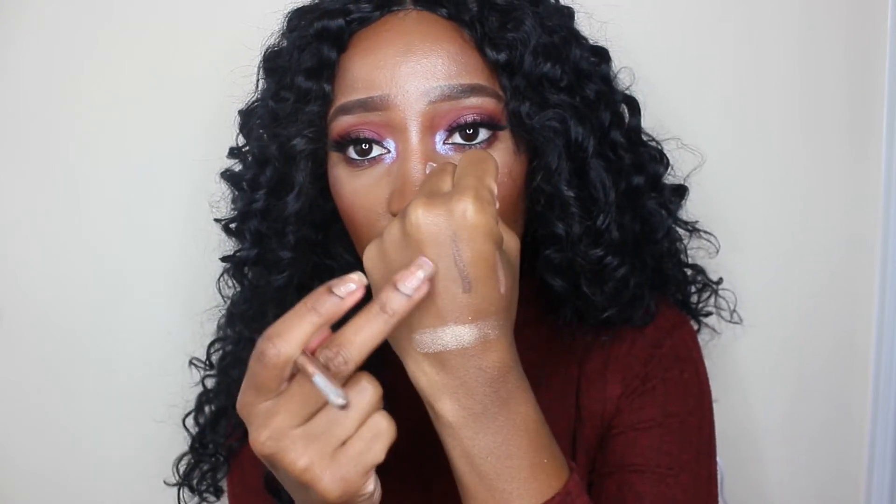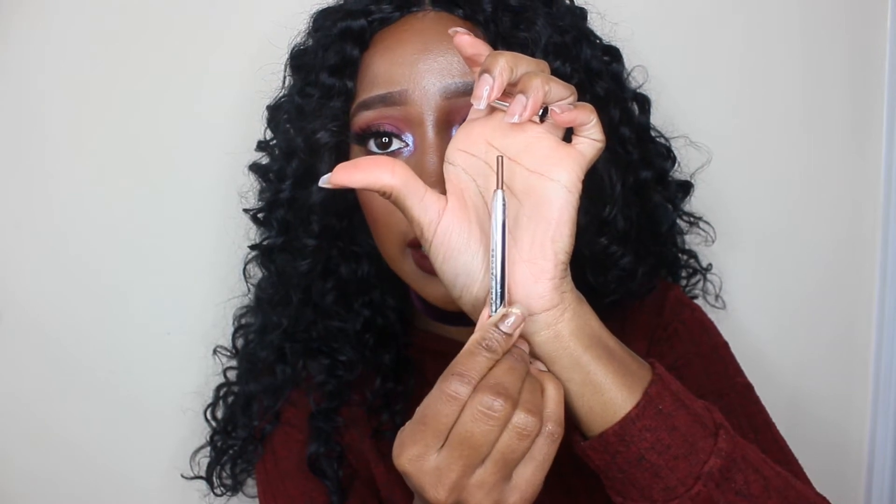Another pencil liner type product I have is this Marc Jacobs eyeliner. This is going to be my tenth product — the Highliner Crayon in Rococo, and I got this in a set last year. I really like the Marc Jacobs Highliners, but they do dry out fast — I've heard that from so many people on YouTube. It's a really pretty metallic brown type shade, and I love putting this in my waterline. It has some metallic properties so it shimmers and looks really nice. I just want to use this up completely before it starts to dry out.